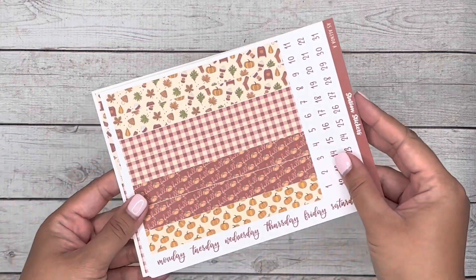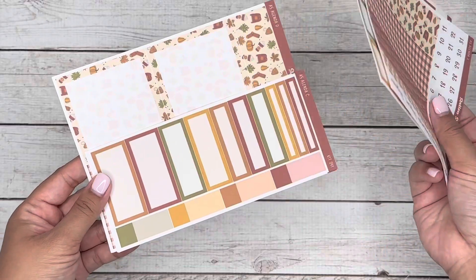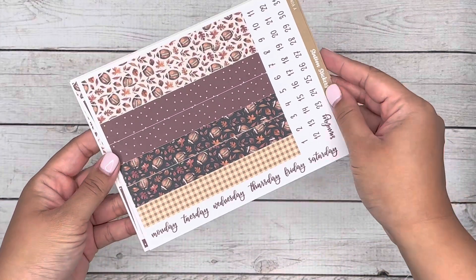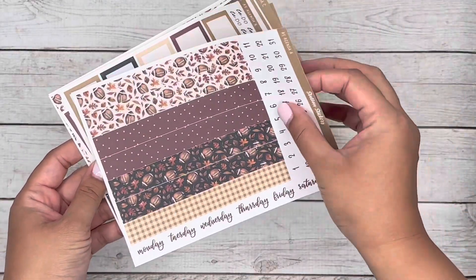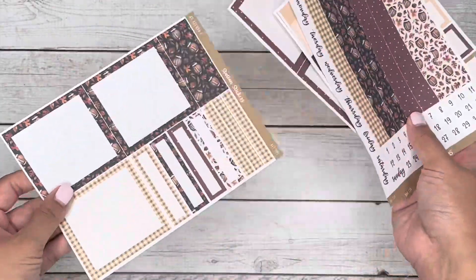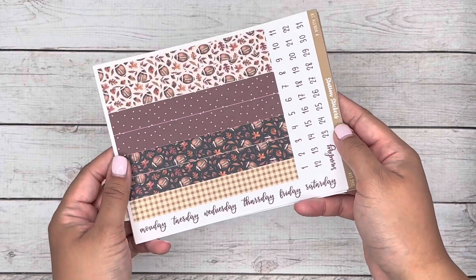The next kit is 241 — you've already seen this in the same format like the one you saw previously. Next is kit 242, and this is a football-themed kit. My husband's into fantasy football, so I had to make a kit that was sort of in line that he can use for any weeks that he wanted to focus on that — watching a game here and there, and he'll mark it with those stickers.